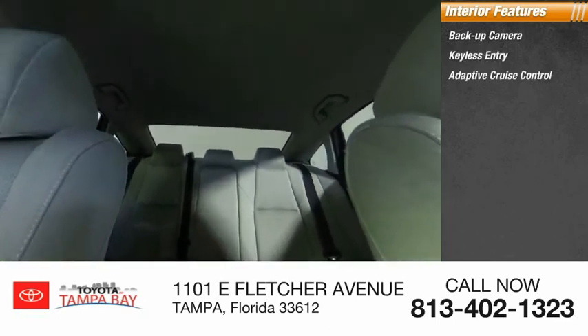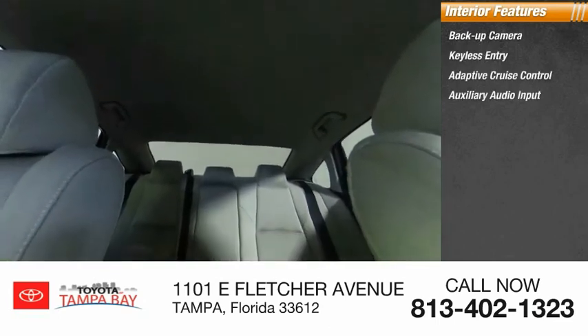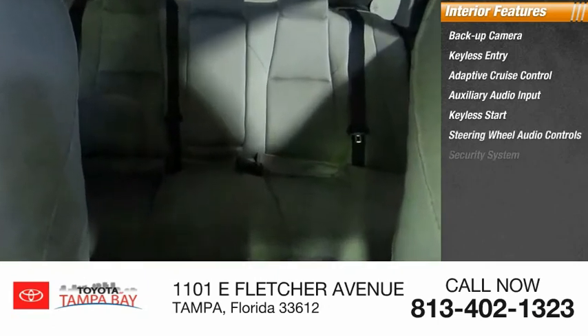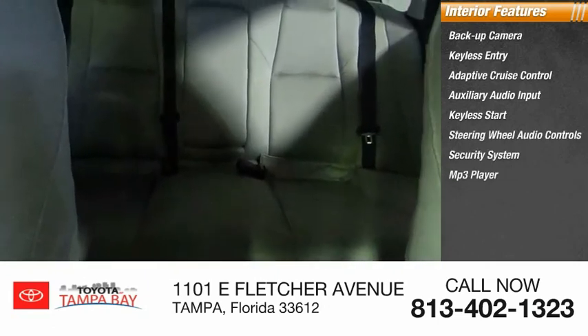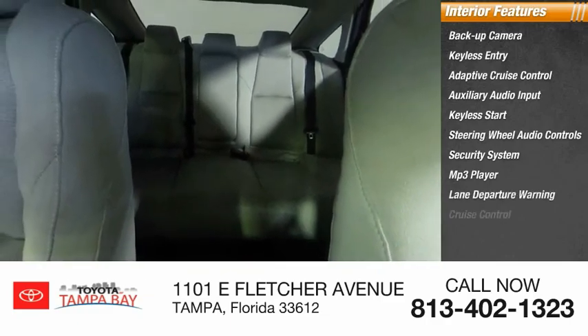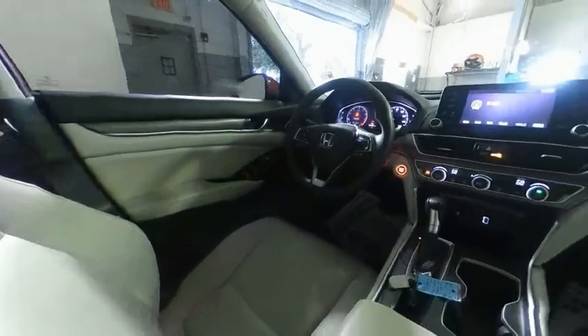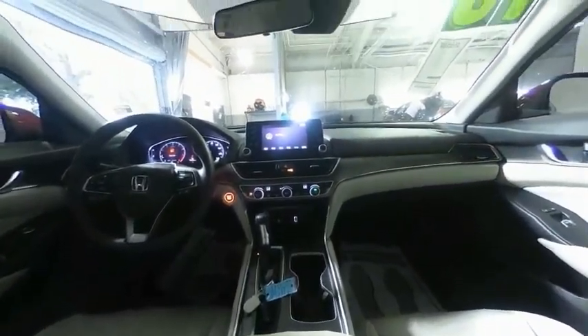keyless entry, adaptive cruise control, auxiliary audio input, keyless start, steering wheel audio controls, security system, MP3 player, lane departure warning, cruise control. This vehicle offers reliability and good looks at a great price. So come in and take a test drive today.